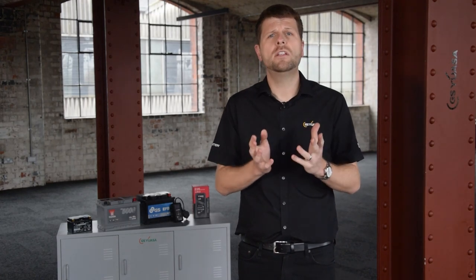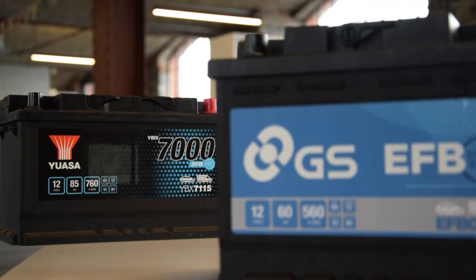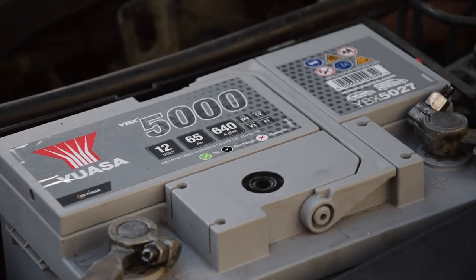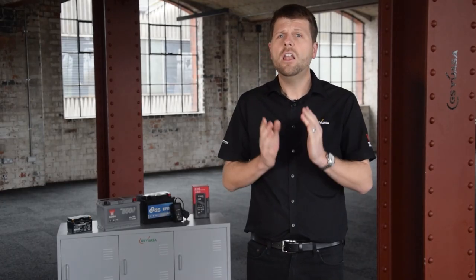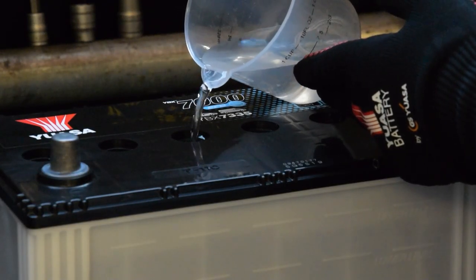Original equipment quality, performance and specification — products that are listed as OE meet or exceed the specification requirements of the one originally fitted to the vehicle at the point of manufacture. Fully maintenance-free — sealed maintenance-free batteries require no topping up with water for the duration of their service life. Low maintenance battery types may occasionally need topping up during normal service.